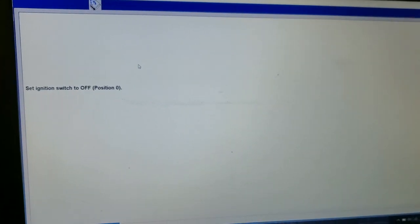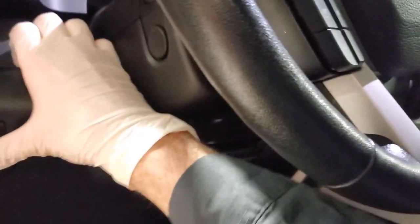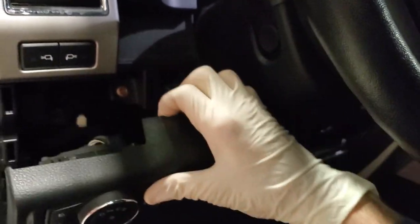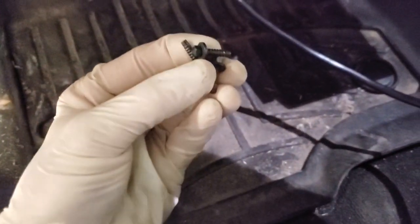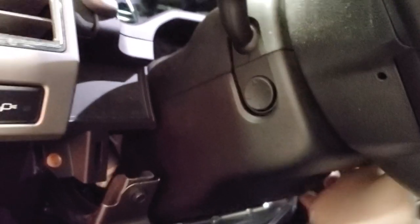It says push button, ignition off, install new module in the truck. What it wants us to do — I've already gone ahead and just loosely reinstalled this. The whole thing is just going to flop down. I've gone ahead and removed all three 5.5mm bolts that hold the steering wheel column shroud together.